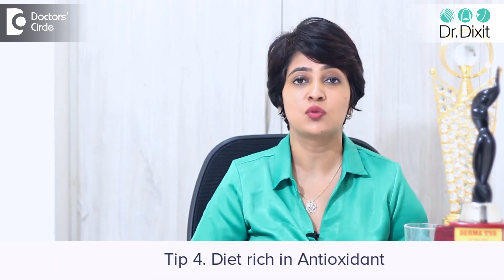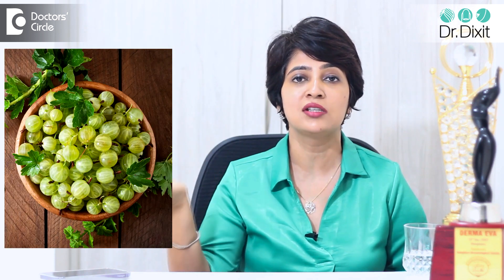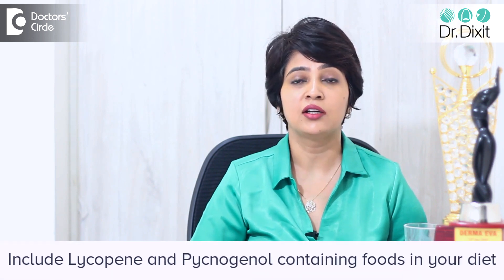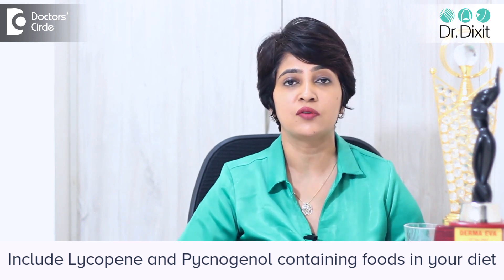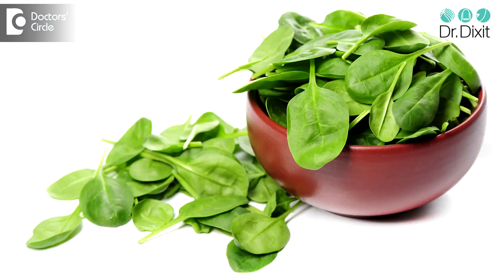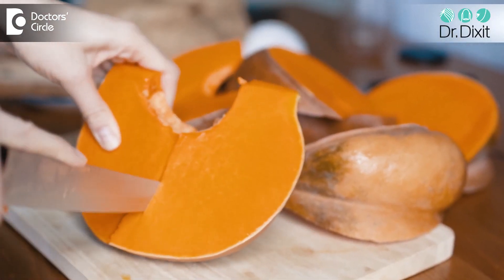The next supplement you need to include is a diet rich in antioxidants — your vitamin E and vitamin C. Foods with citrus fruits like gooseberries, oranges, and pomegranate have vitamin C, and you can increase these in your diet to make the skin look brighter. I would also add lycopene and pycnogenol-containing foods like brightly colored fruits and vegetables, pomegranate, spinach, and yellow pumpkin, which contains beta carotenoids — antioxidants that are highly anti-aging for the skin.